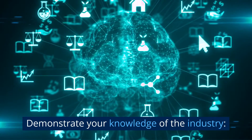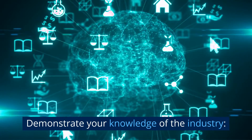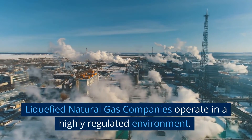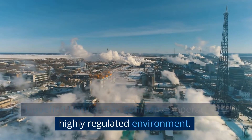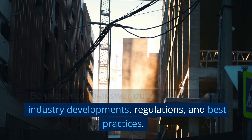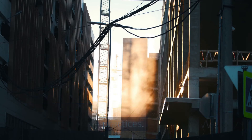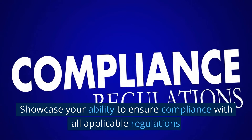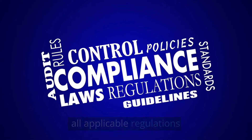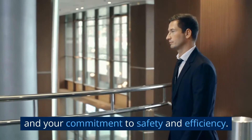Tip 3: Demonstrate your knowledge of the industry. Liquefied natural gas companies operate in a highly regulated environment. Be prepared to answer questions related to industry developments, regulations, and best practices. Showcase your ability to ensure compliance with all applicable regulations and your commitment to safety and efficiency.